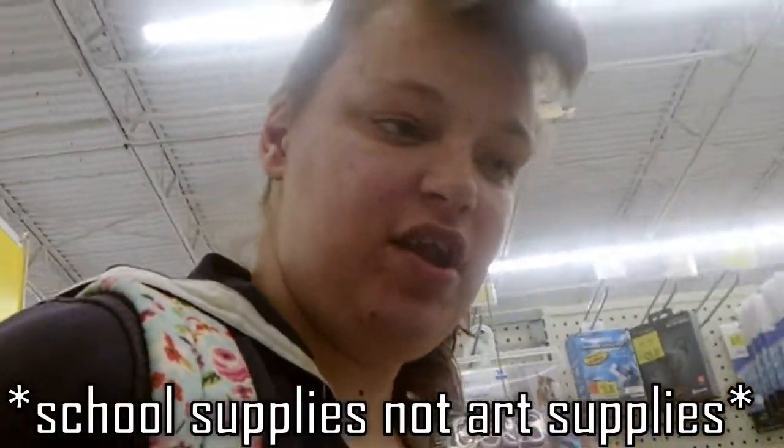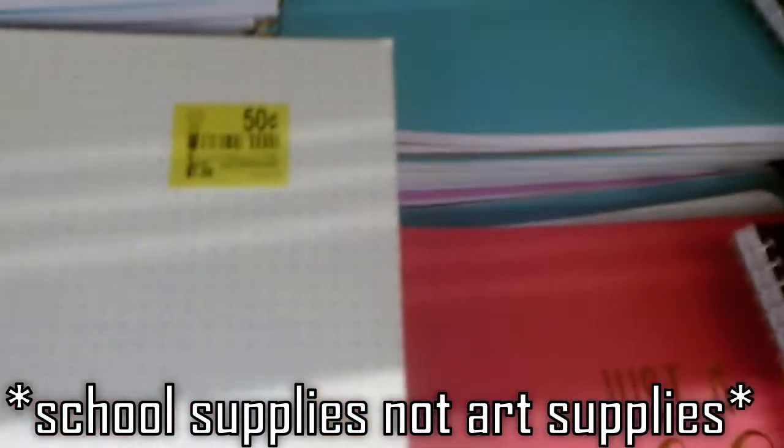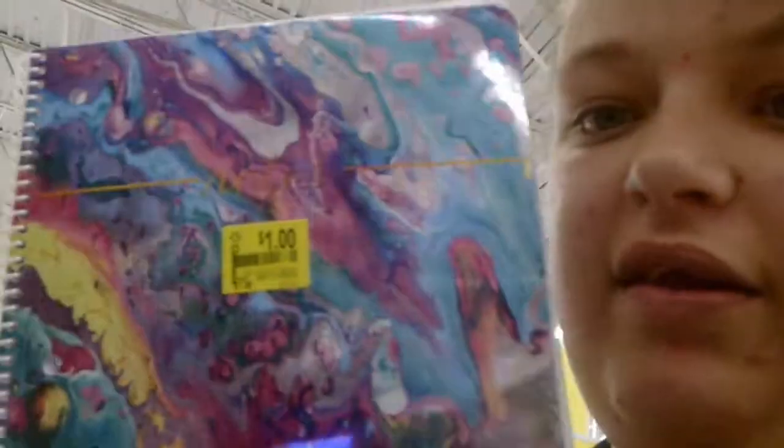Welcome to my channel. We found the deal spot! If you're into school supplies and looking for cheap art supplies, Walmart right now has items for 25 cents and 50 cents — rulers, binders — and I even found this notebook that looks like someone did an acrylic pour on it and made it into a notebook. Look how pretty that is! It's only a dollar, and I might get it.